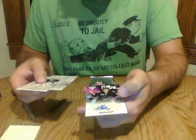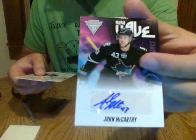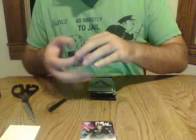And we have our first hit for the San Jose Sharks — a John McCarty New Wave Auto. This is not numbered. So a hit for the Sharks.